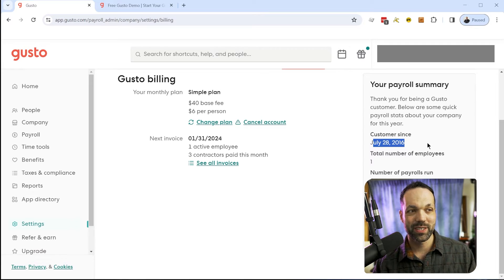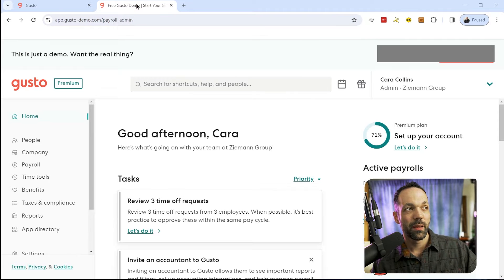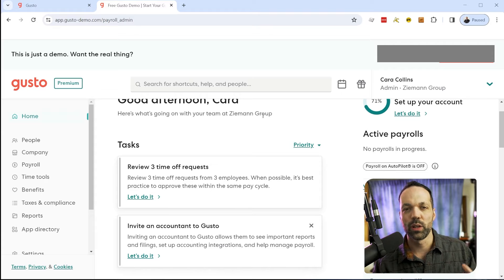You can see right here I've been using Gusto since 2016, so I've been using it for a long time. I absolutely love it — it simplifies everything. But for this demo, we're going to use the free demo that Gusto provides. I'll have a link for this in the description below, so you can play around with the interface and see what it's like to run payroll and kind of just run through the paces yourself.